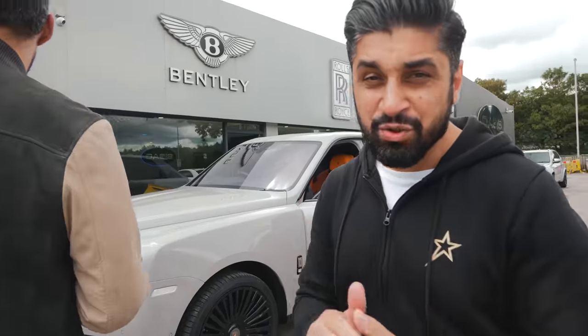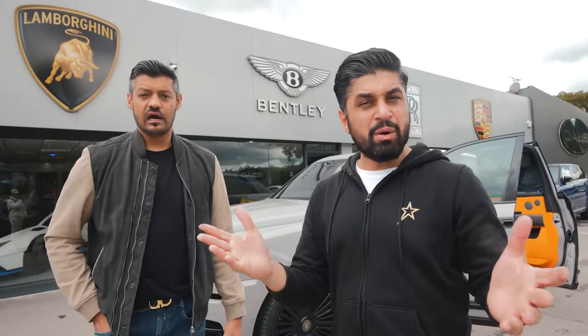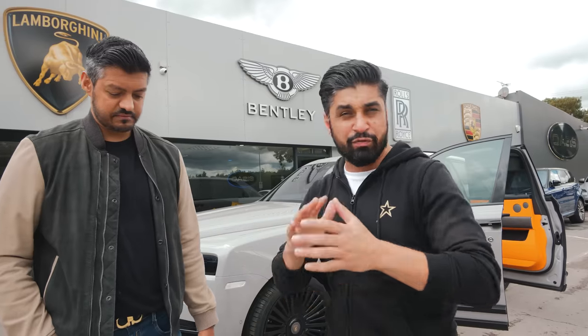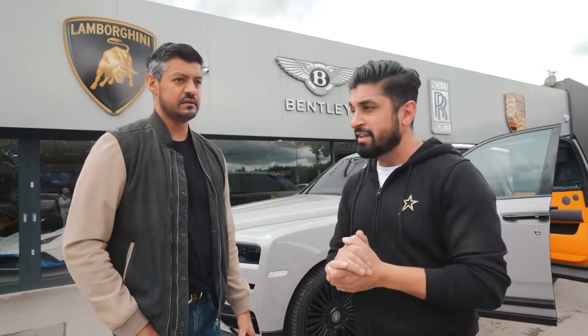A little bit of motivation for you guys while you're at home on your school holidays — spend a bit of time studying, do a little bit of work experience, motivate yourself. The world is your oyster and you can own one of these cars if you work hard. There's nothing wrong with owning a nice car and living a good life if you work hard.